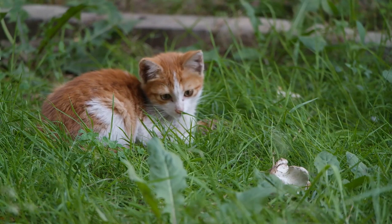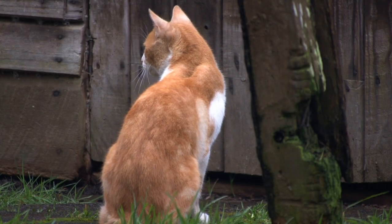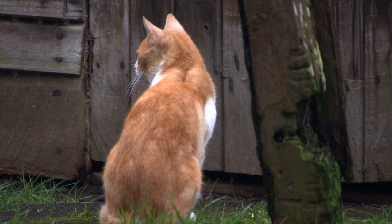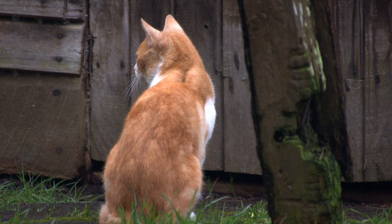Coat color mutations: cats can exhibit various coat color mutations, such as solid colors, tabby patterns, tortoiseshell — a patchy mix of colors — calico — tricolor with large patches of white — or colorpoint, like Siamese cats with darker points and lighter bodies.